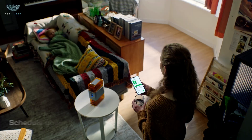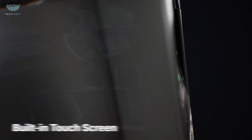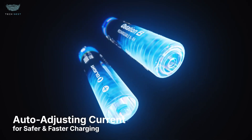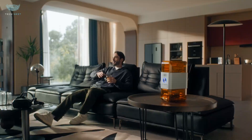What really stands out is how quiet it runs. No noisy fans, no generator hum — just clean, efficient power when you need it. For campers, creators, or anyone prepping for the unexpected, the Olight Ostation 2 isn't just a power bank. It's portable peace of mind.